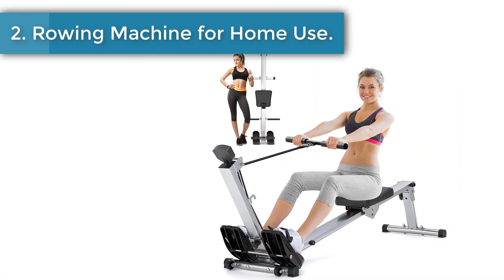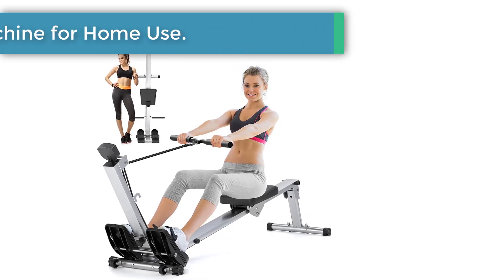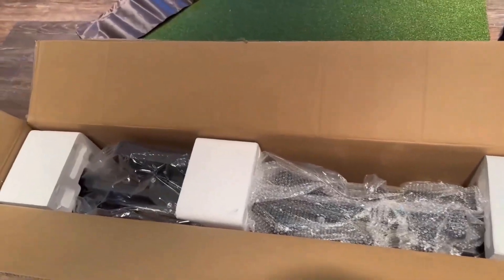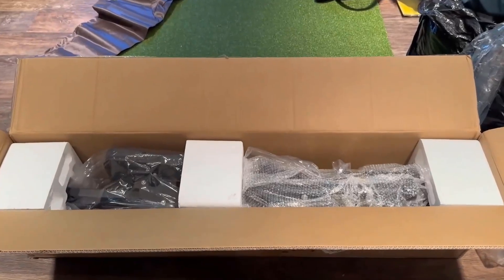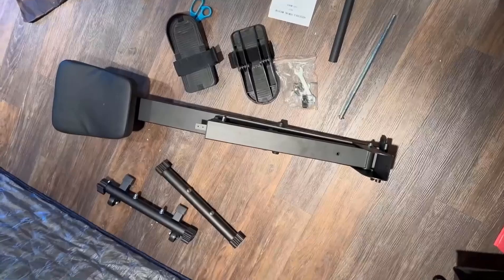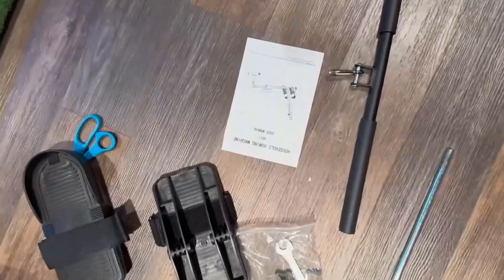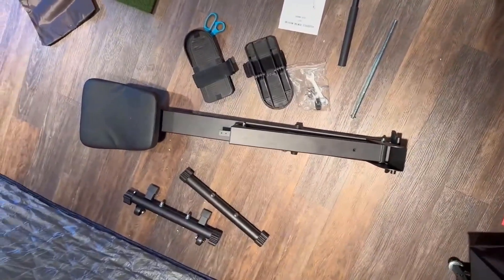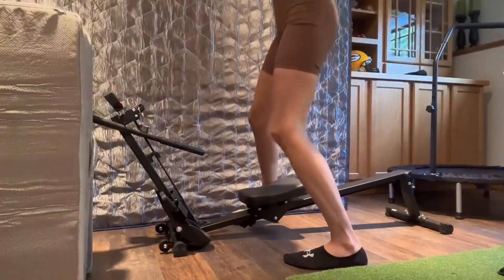Number two: Rowing Machine for Home Use. Three elastic ropes with super quiet and smooth resistance meet your different training needs. You can remain challenged and effective throughout your rowing fitness journey, whether you're a beginner or a pro. The LCD monitor tracks your rowing time, counts reps per minute, and calories in real time, making it convenient to track your progress toward your goals.